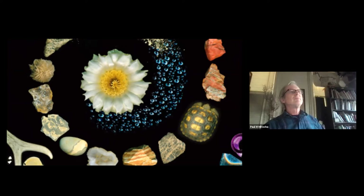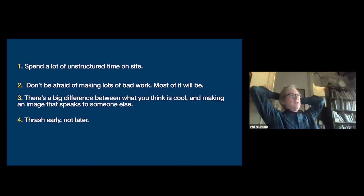I spent two years collecting all these things found on the ground. Nothing was harmed - no animals were killed. I did pick one saguaro flower - possibly two - but considering the almost sacred nature of Tumamok, I didn't want to pick more. This is what I learned: spend a lot of unstructured time on the site, do a lot of bad work, and don't be afraid of making crap. There's a big difference between what you like and making an image that speaks to somebody else.